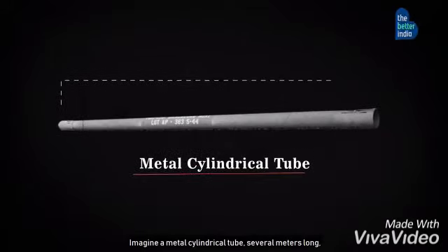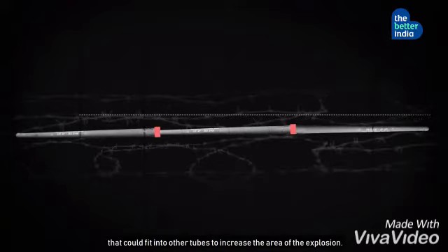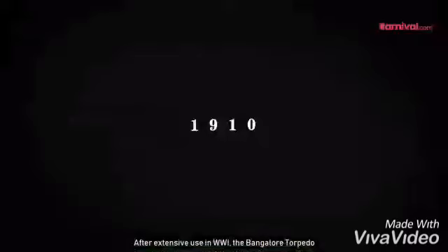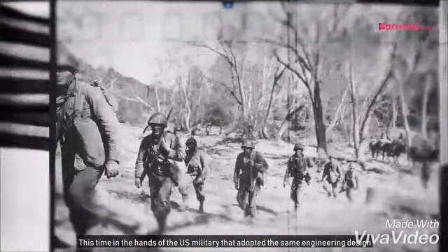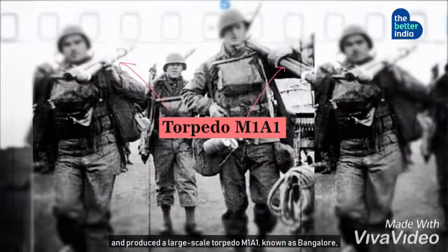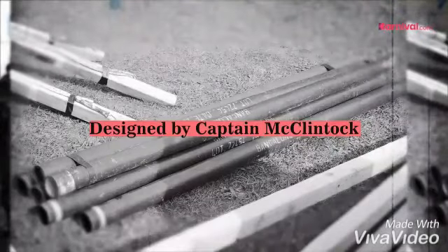Imagine a metal cylindrical tube several meters long that could fit into other tubes to increase the area of the explosion. After extensive use in World War I, the Bangalore torpedo made a comeback almost 30 years later in the early 1940s — this time in the hands of the US military, which adopted the same engineering design and produced a large-scale torpedo, the M1A1, known as 'Bangalore,' named after the city where the tube was designed by Captain McClintock.